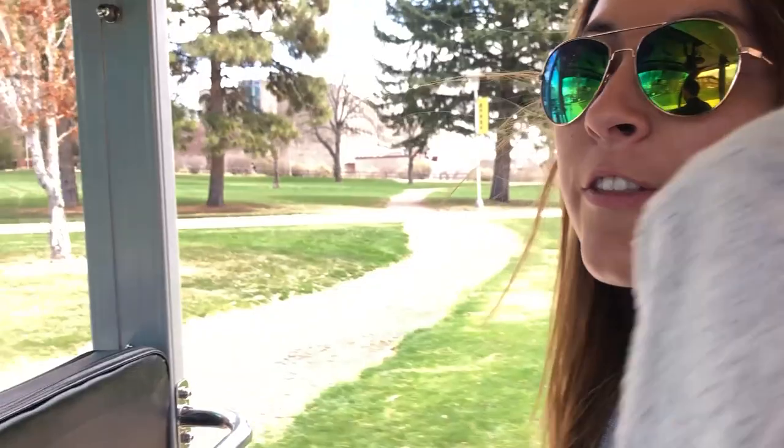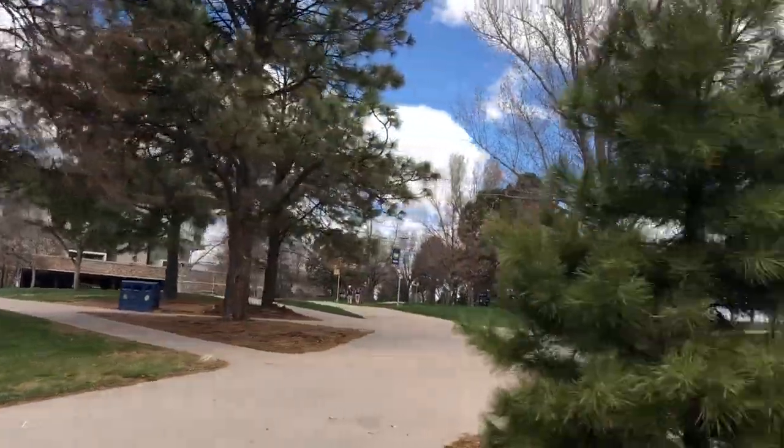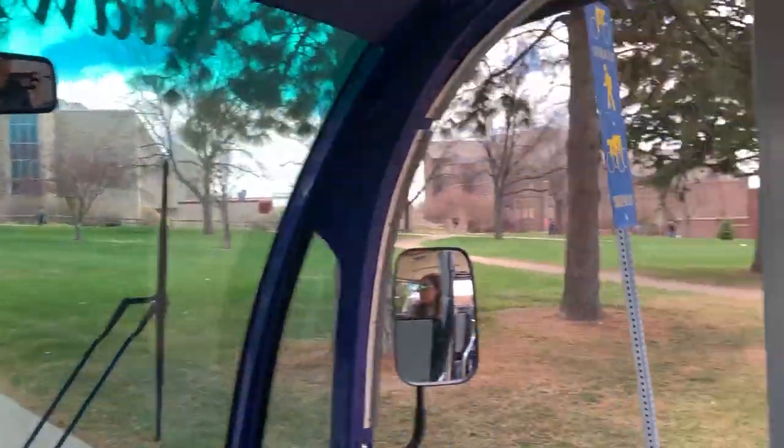This is West Campus. You just saw the rec center, the library, and then some buildings where a lot of students have classes. It's super green and pretty in the spring. Now we're headed over to Central Campus, which is home to a couple more dorms and Central Coalition.